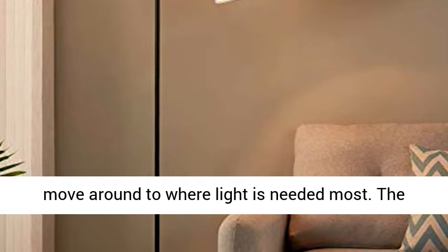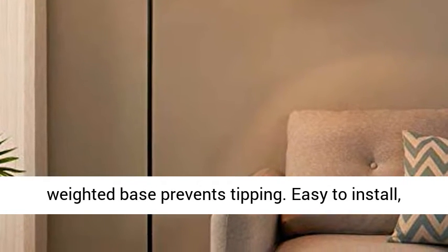Easy to install, no tools needed. White Floor Lamp assembly takes about 4 minutes.